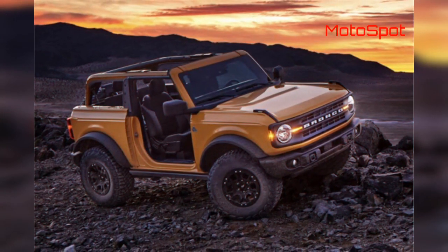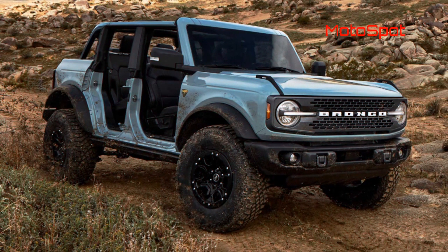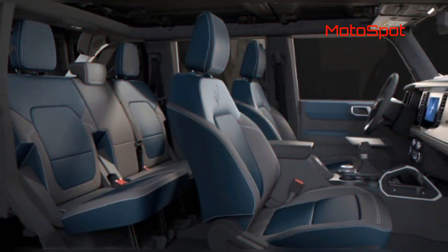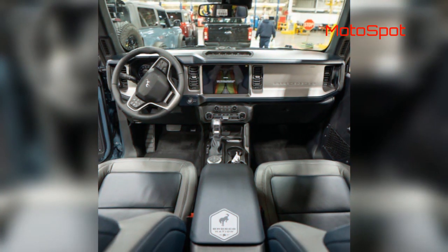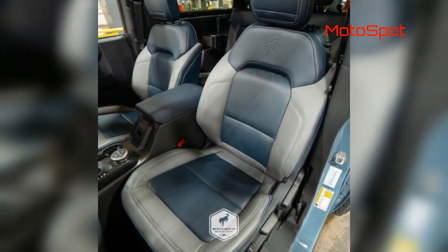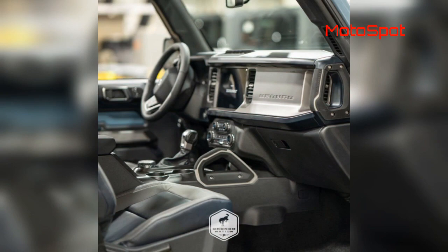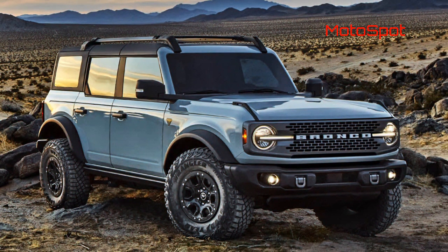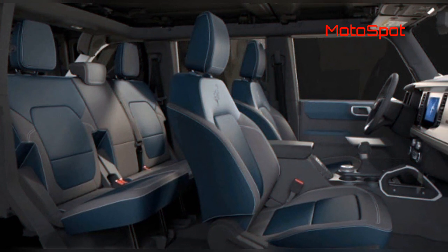Until now, we hadn't seen any real life photos of what the Bronco 1st edition navy pier interior looks like, only computer generated simulations. But now, Bronco Nation has acquired the very first such pictures of the blue and grey two-tone treatment, which gives buyers a much better look at what they can expect in their own Ford Bronco when it arrives starting next summer. Judging by the reactions to the photos thus far, it seems like quite a few folks believe that the navy pier interior looks much better in real life than it did in those earlier computer generated images.